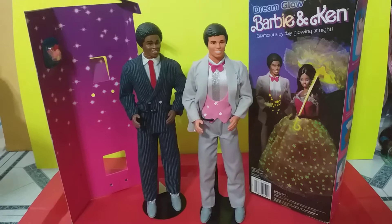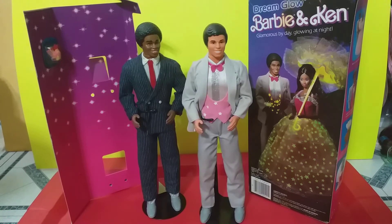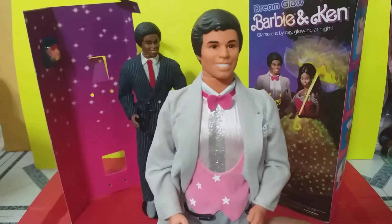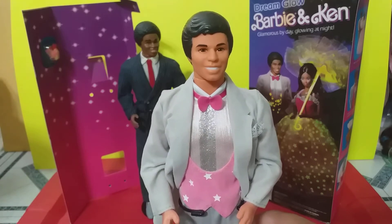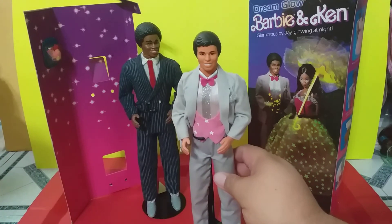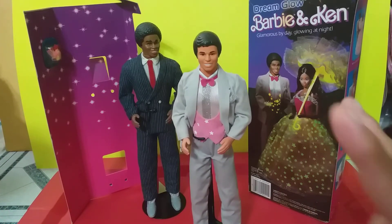As a little brown boy, I hardly saw Hispanic-looking Kens because there were only about three made: Sensational Malibu Ken, then Sun Gold Malibu Ken, and the same head mold was used previously in the late 70s for a Hawaiian Ken. So this is the official head mold for Hispanic-looking Ken dolls for the late 70s and early 80s — really only one Hawaiian and two Hispanic Ken dolls officially.